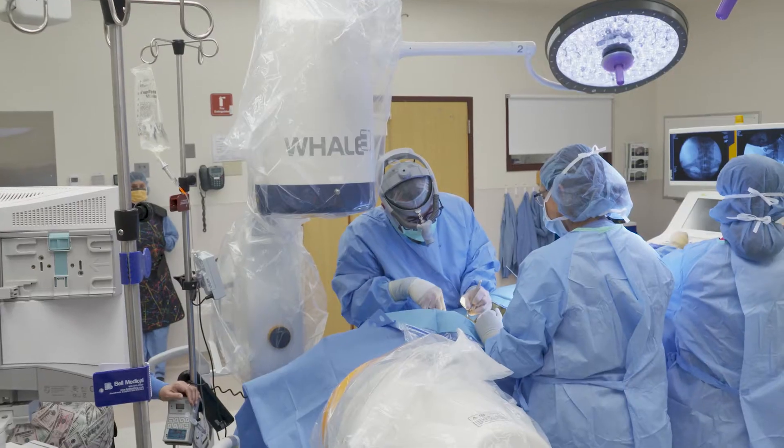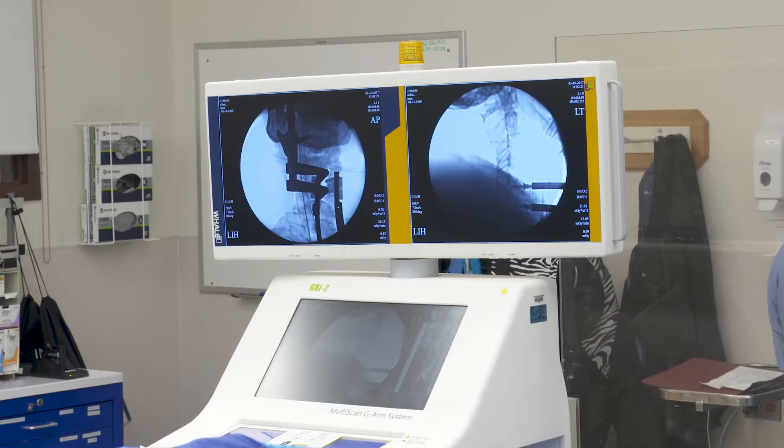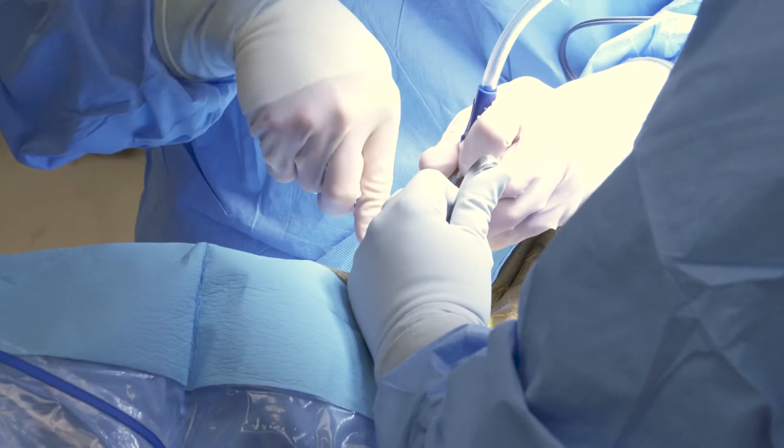Designed with the surgeon in mind, Whale Imaging provides high-quality and cost-effective medical imaging solutions to professionals, helping to create a superior work environment and better outcomes for patients. Whale Imaging is a global medical device manufacturer headquartered near Boston, Massachusetts, USA. Our advanced surgical imaging systems are used by surgeons and other specialists to help improve patient outcomes.